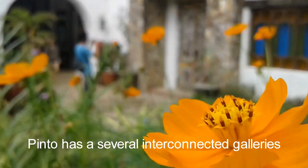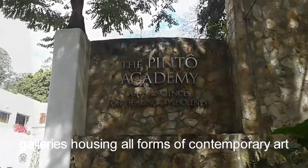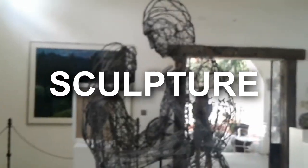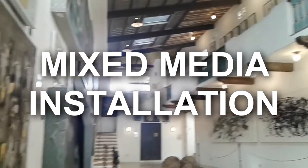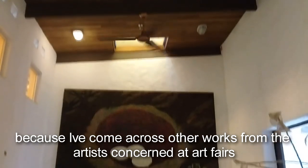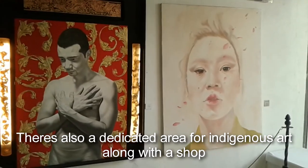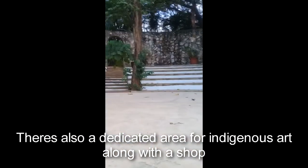Pinto has several interconnected galleries housing all forms of contemporary art — paintings, sculptures, mixed media, and installations. Some works are familiar, as I've come across other works from the artists concerned at art fairs. There is also a dedicated area for indigenous art along with a shop.